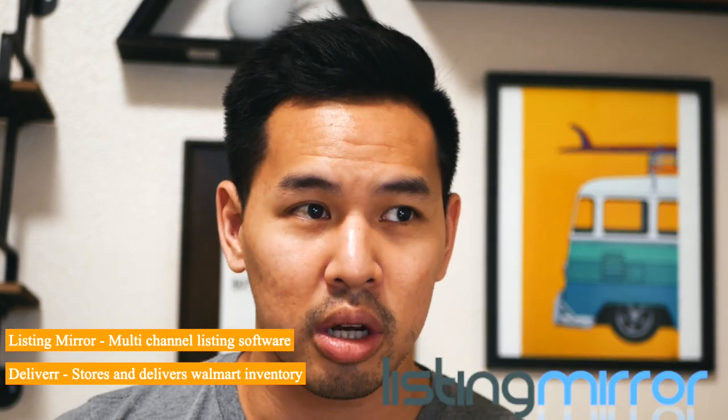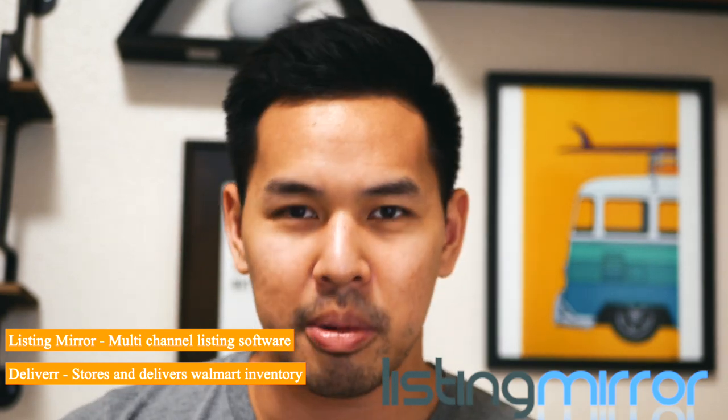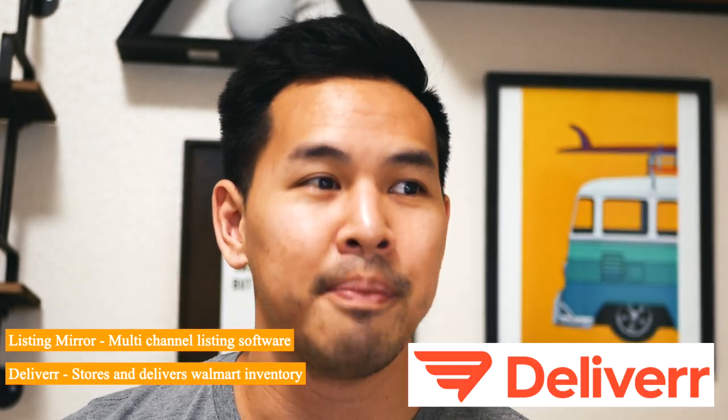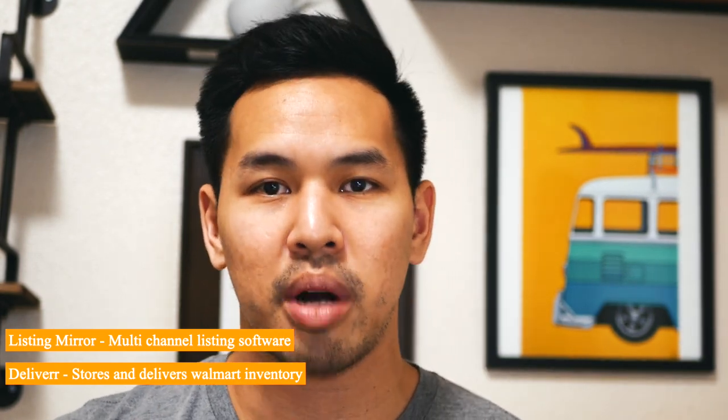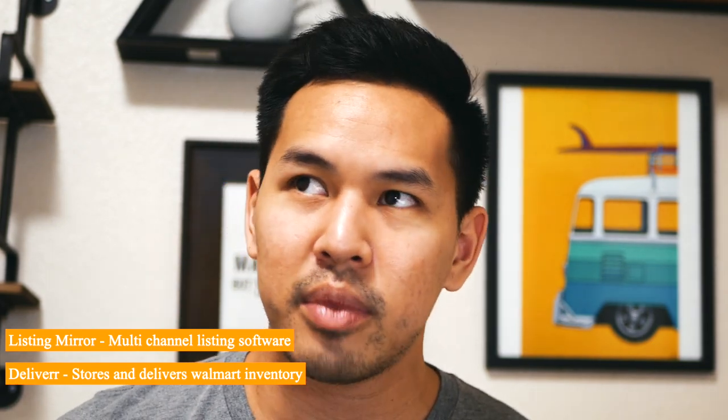My products are listed on Walmart.com through ListingMirror, which is a software I use. ListingMirror is basically a multi-channel listing software, so I automatically push my Amazon.com products to Walmart, eBay, Etsy, my website, wherever I want, and this software does it all for me. This helps with the wholesale side, private label side, and it gets me out everywhere, increasing my sales per month a little bit because I'm selling on all these platforms.